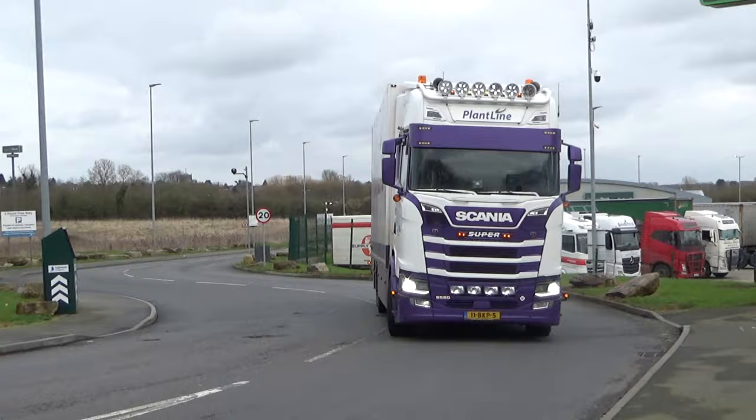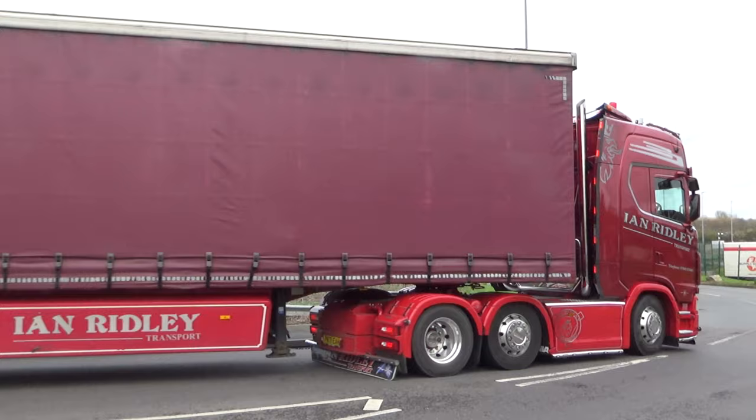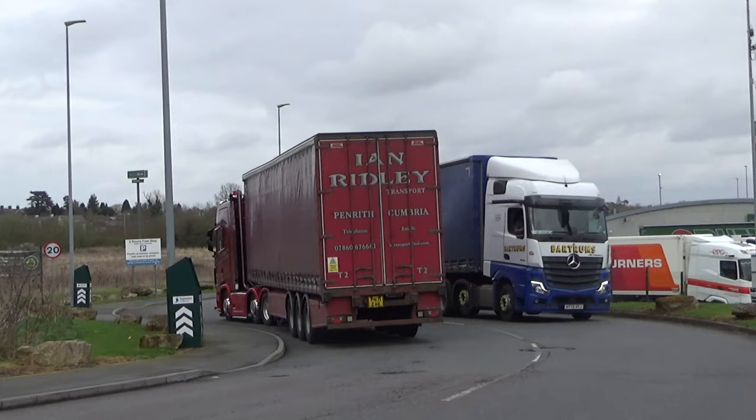So there's our Plantline Scania — he's been in and dropped his trailer, and I guess he's off to do a local flower delivery, possibly in Kettering. He's met with Ian Ridley there from Penrith.